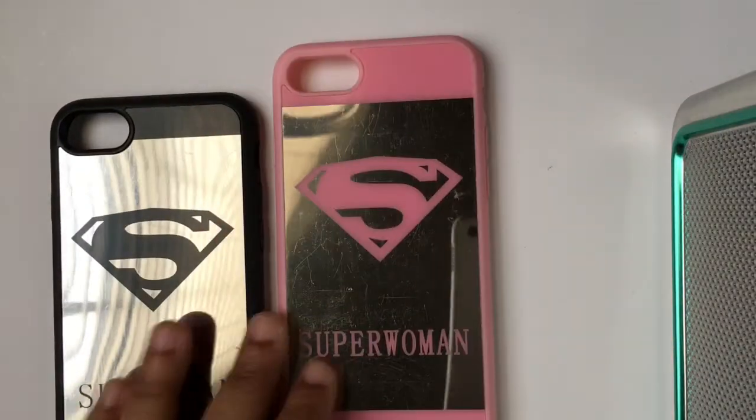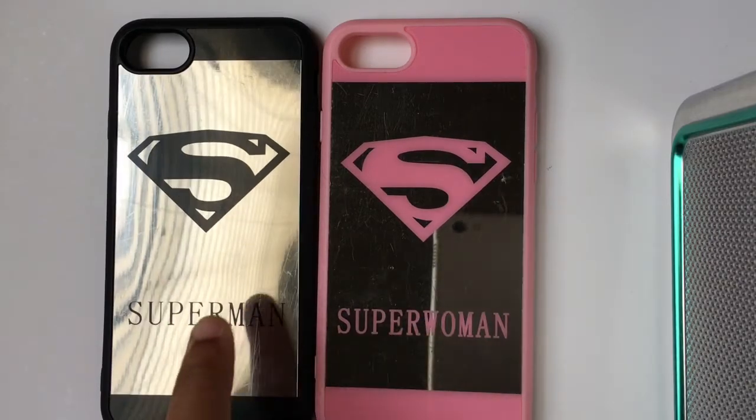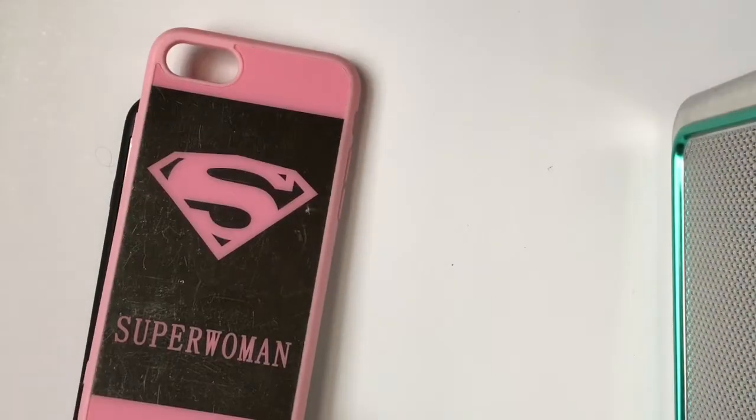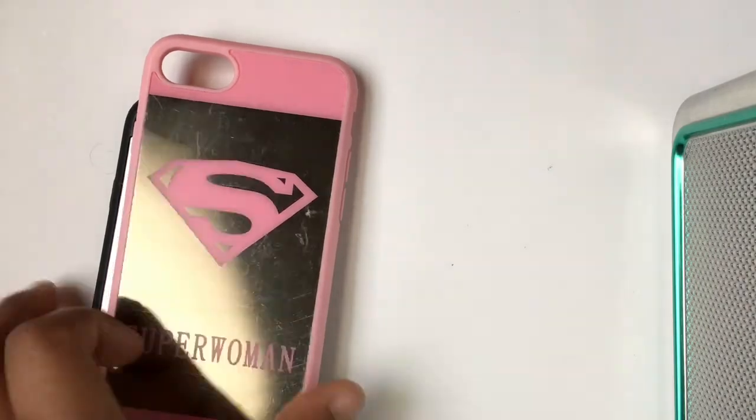The next four cases I got from Eden. I got these two Superwoman cases — they're so pretty. I actually got one first and then was waiting for the other one. I'm not quite sure about the price but I will definitely link it in the description box.